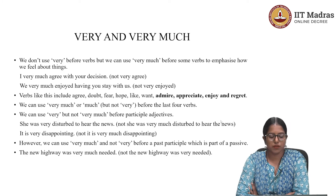Certain verbs allow the combination of 'very much' before them. These include: agree, doubt, fear, hope, like, want, admire, appreciate, enjoy, and regret. For example: 'I very much agree,' 'I very much doubt,' 'I very much fear,' 'I very much hope,' 'I very much like.' These are all examples of verbs that allow the use of 'very much' before them.